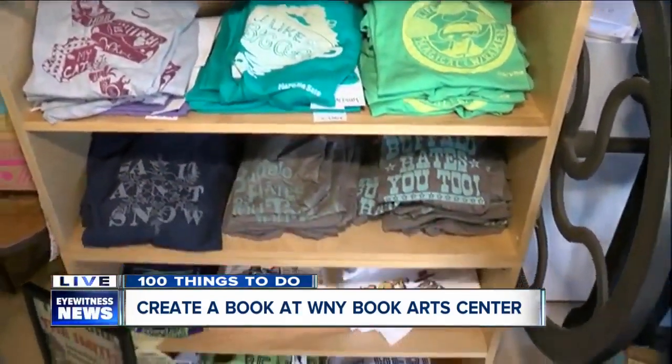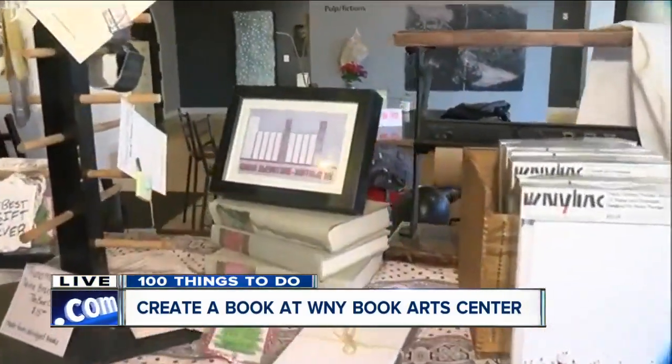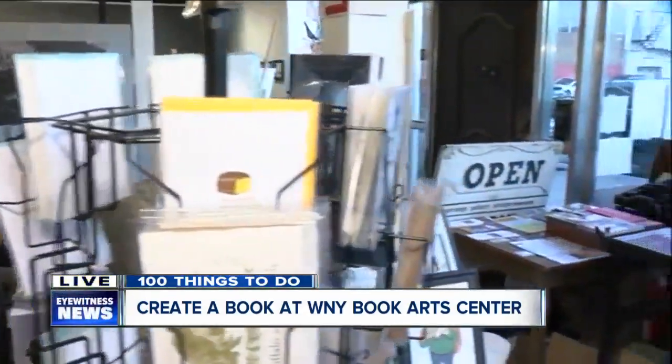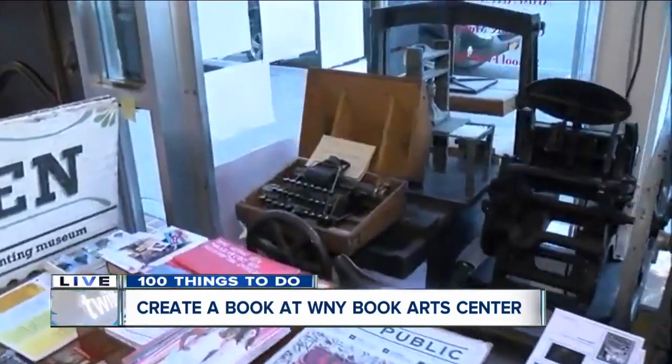Why is it so important to support the community and local artists? Being able to preserve the art of printmaking and show the community what is possible with handmade items — keeping that art alive — that's what we show in our merchandise and what we create here.